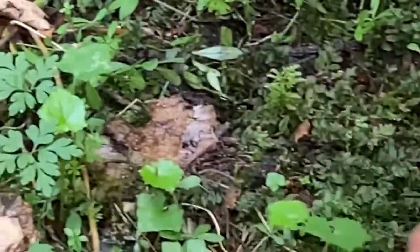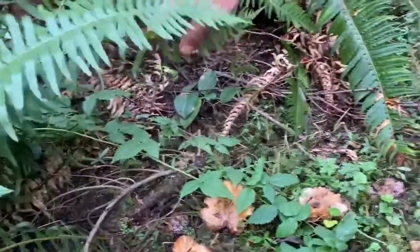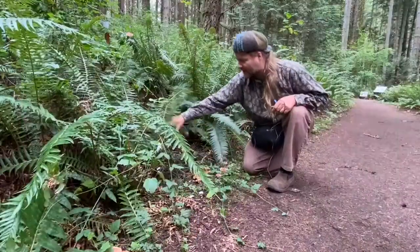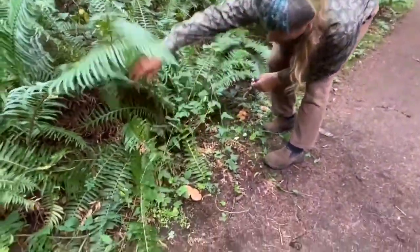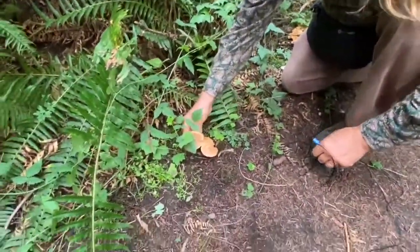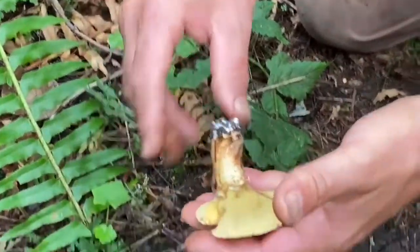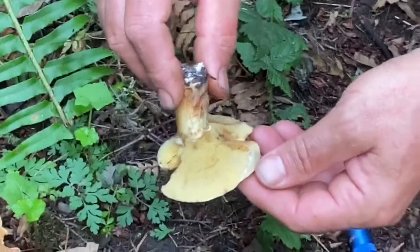Let's see if we get a fresher one. Usually there's always some more around. There should be some others somewhere here — they usually fruit in groups. Oh, right there, much better shape. I want to just take one and not disturb all of them. There we go. Now this is closer to prime. Already somebody munched on them, some slug or so.